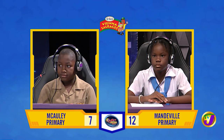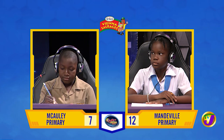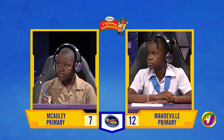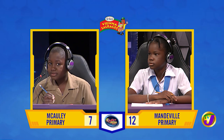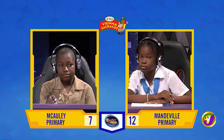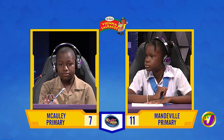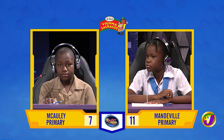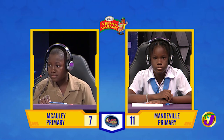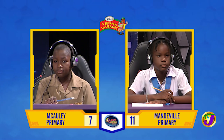Alex, arrange these Jamaican parishes in order of size, beginning with the smallest: St. Thomas, St. James, St. Mary. St. Thomas. Time's up. Avriel, want to try? St. Thomas, St. James. That's incorrect. It is St. James, St. Mary, St. Thomas. Alex, when we state the location of a place using compass directions, what is this called? Time's up. Avriel, want to try? It's relative position or relative location.